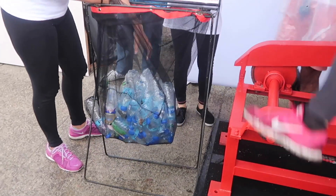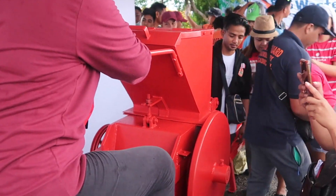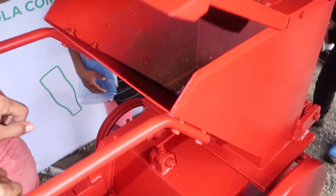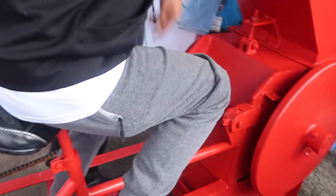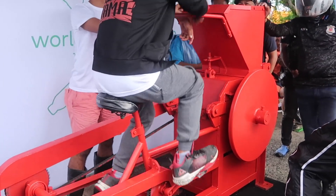Apparently what they're doing is collecting the plastic bottles, putting them into this shredder, which breaks them down into flakes. Later they're going to melt that into a chair. It's pretty tiring — I just tried it myself.